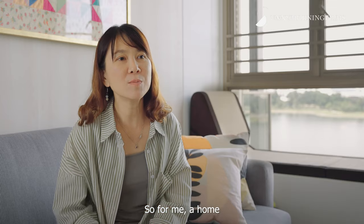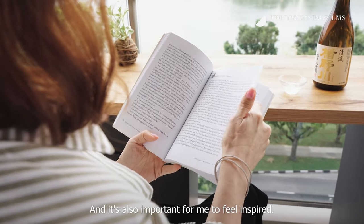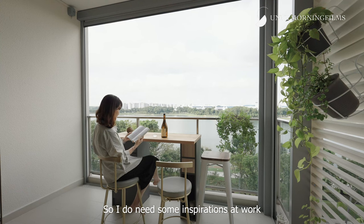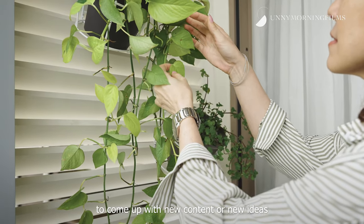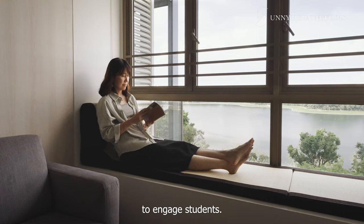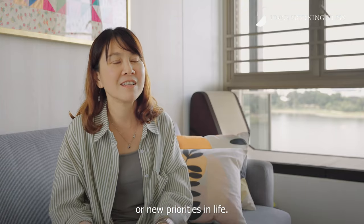For me, a home is a place where I can work, relax, and also feel inspired. I do need inspiration at work to come up with new content or new ideas to engage students, or it could also be inspiration for new goals or new priorities in life.